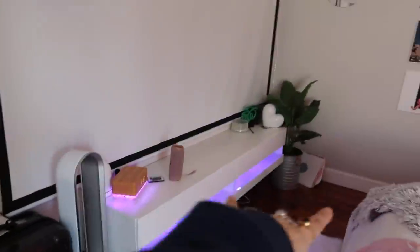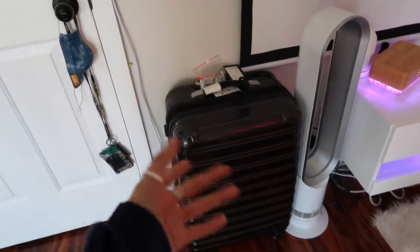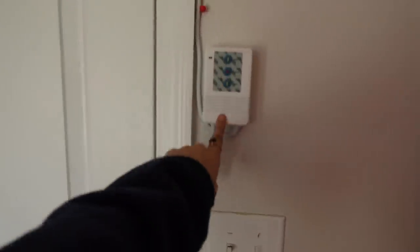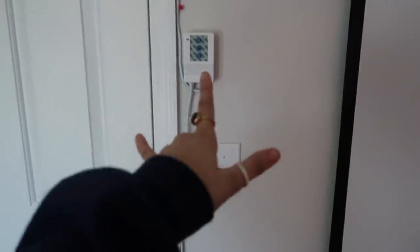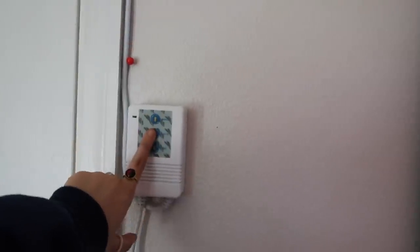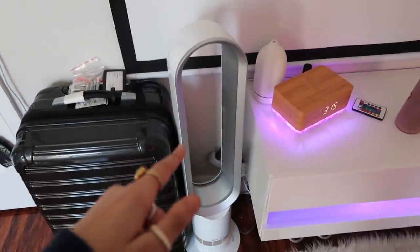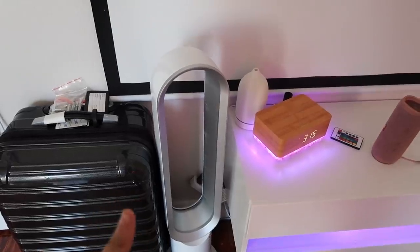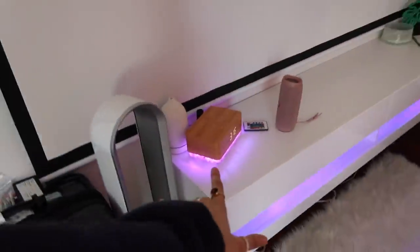Moving on, right next to the door I have a piece of luggage because I don't have space in my closet. There's also a wire here for my projector — we'll talk about that in a second. Then I have my Dyson fan. My room is really hot; I live in Florida and my room is above the garage, so yeah.